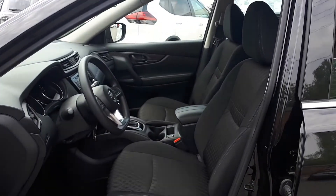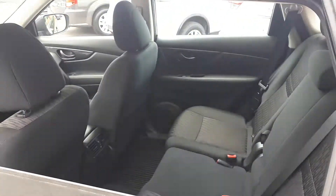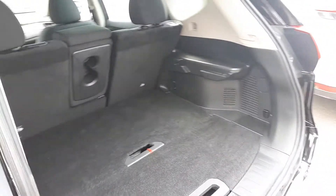There's space for up to five passengers, and plenty of cargo space in the back.